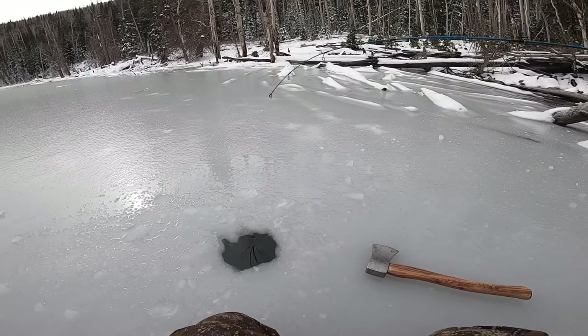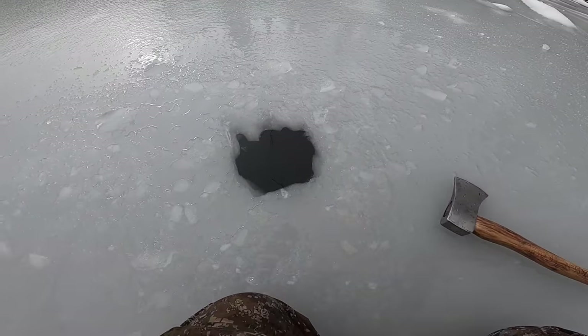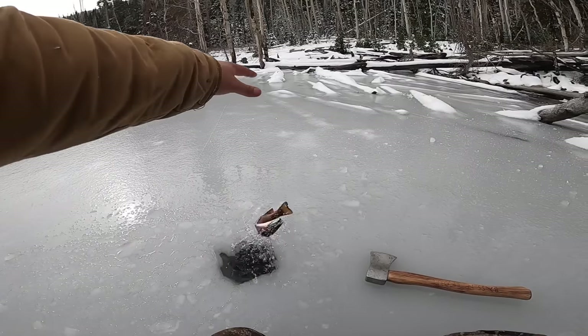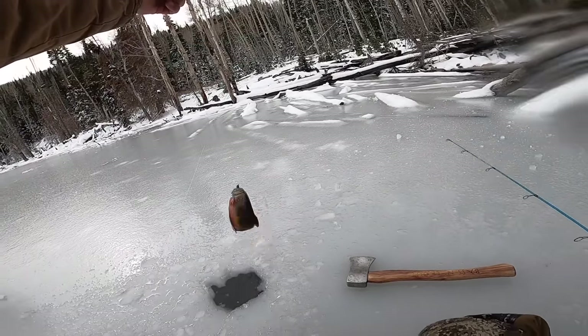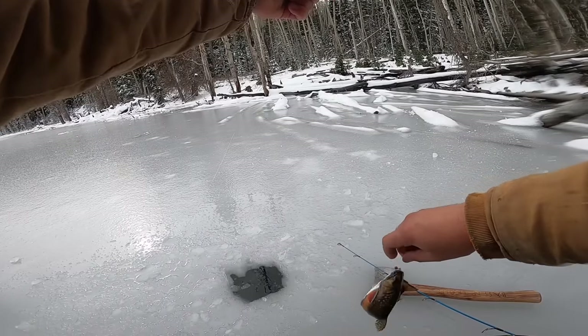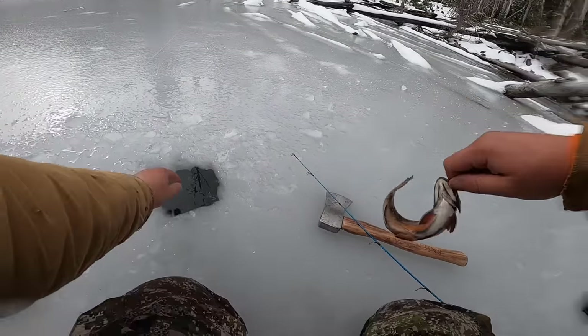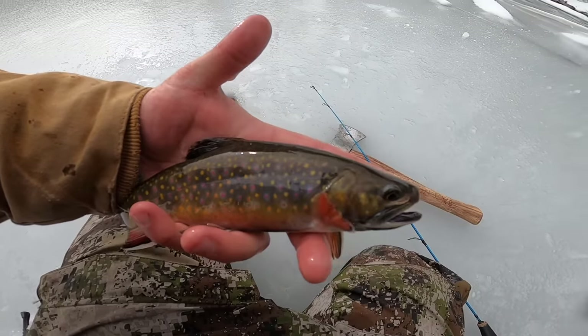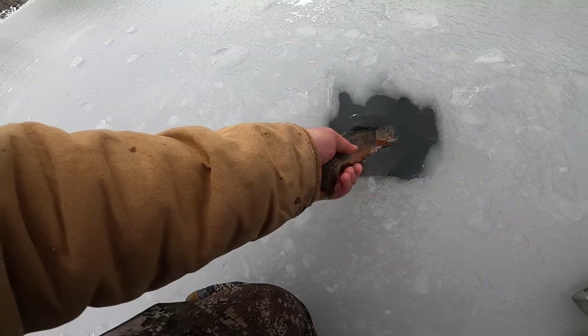He's got it — got him — oh missed him, it was just a little guy. He grabbed it again — got him that time! There we go. I haven't seen too many but there are a few. This is just a little guy; I missed him the first time and he came back for it. Pretty little brook trout — super pretty, look at those colors! Holy cow. See you later buddy.